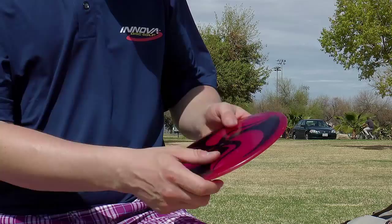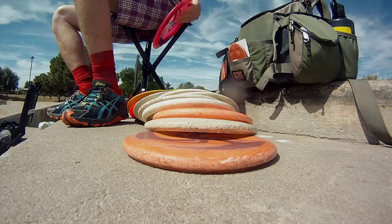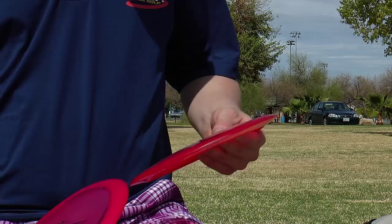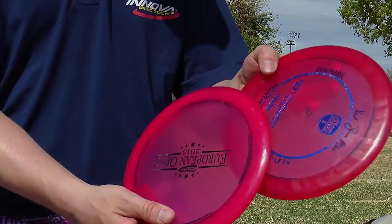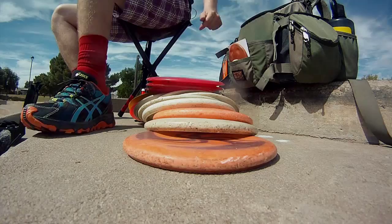Then I got my Firebird for trick shots, skip shots, and stuff like that. And my PD-2s — I use them for stable long hyzer shots, and windy, straight, skippy shots and stuff like that.